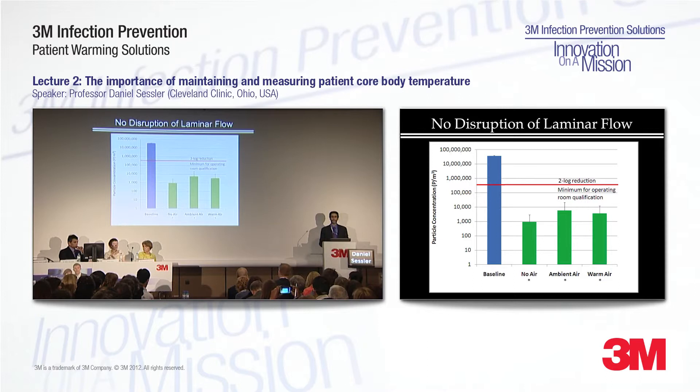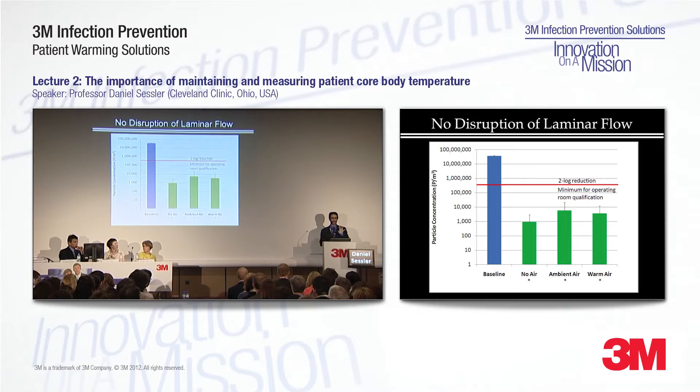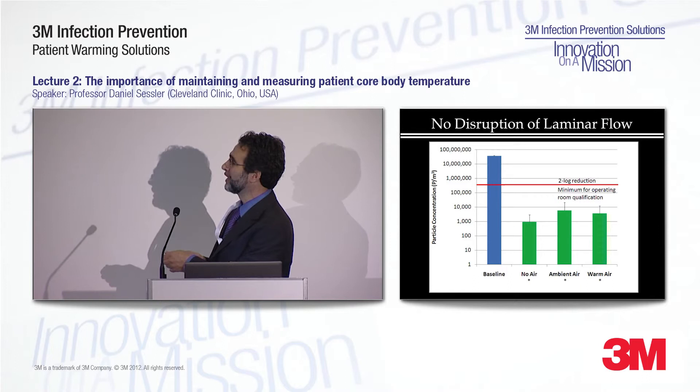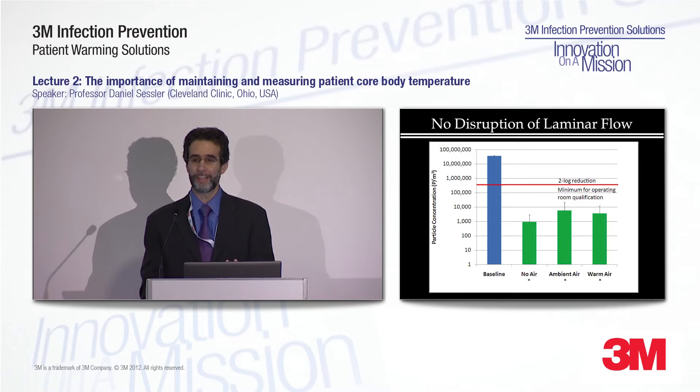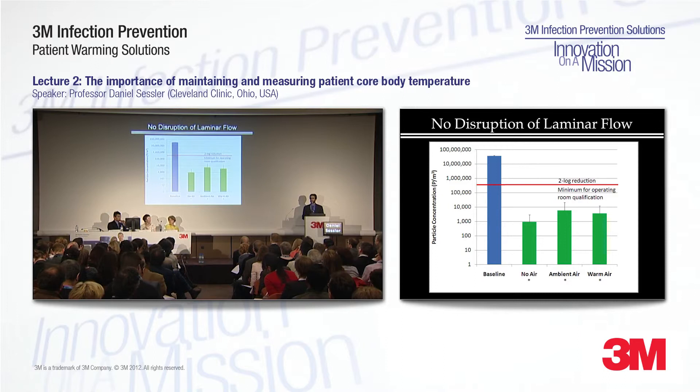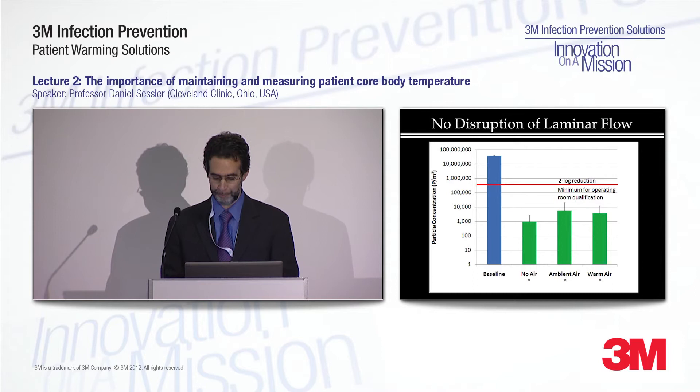It turns out that it simply is not true. The number of particles — artificial sterile particles released for test purposes — at baseline is very high by definition. But without warm air, with ambient air, or with warm forced air, it doesn't make any difference. Forced air warming does not interfere with laminar flow. These three columns have about the same height and are all way below the European threshold for efficacy of laminar flow systems.